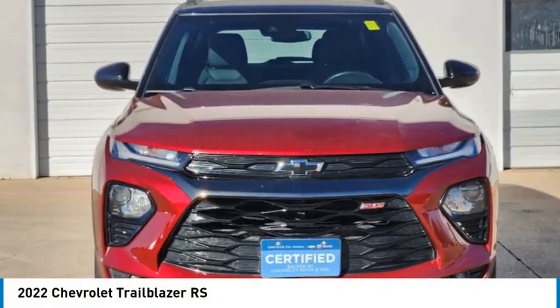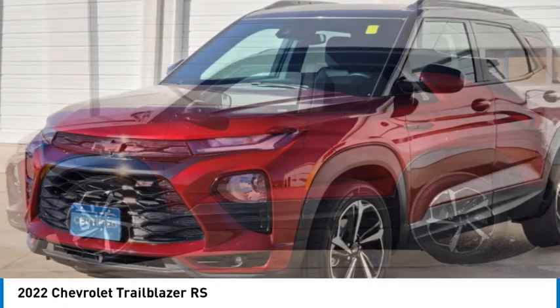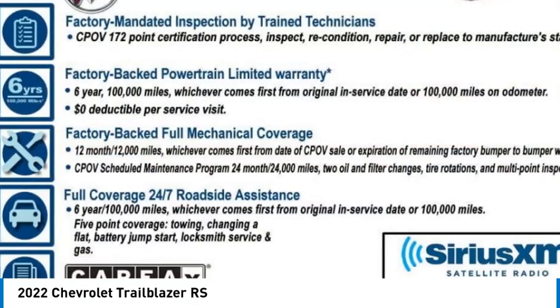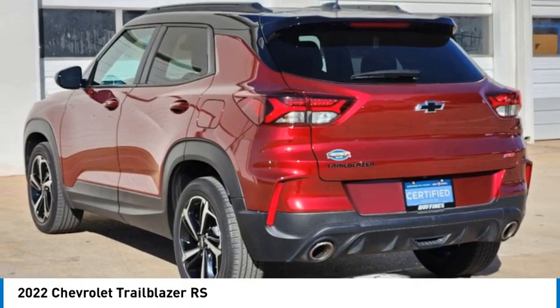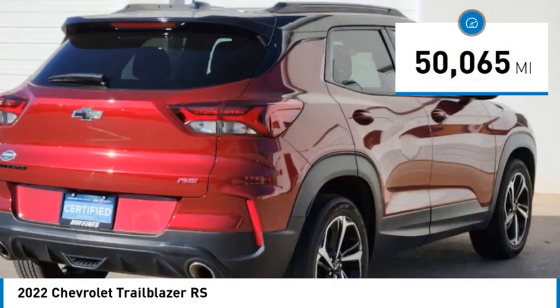We are pleased to show you the 2022 Trailblazer. The Chevrolet Trailblazer is a stylish crossover with plenty of upside on the inside as well. Safety, comfort, features and style are all found in abundance with the Trailblazer. This vehicle has less than 55,000 miles.